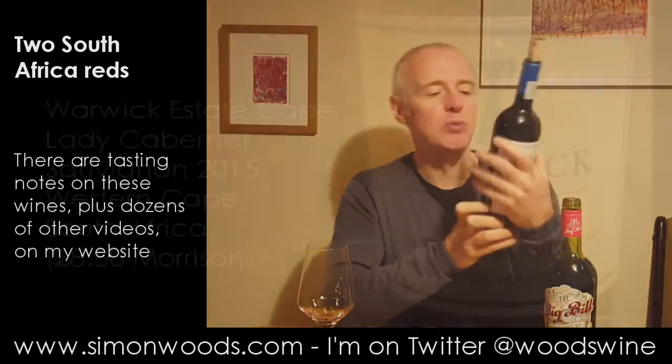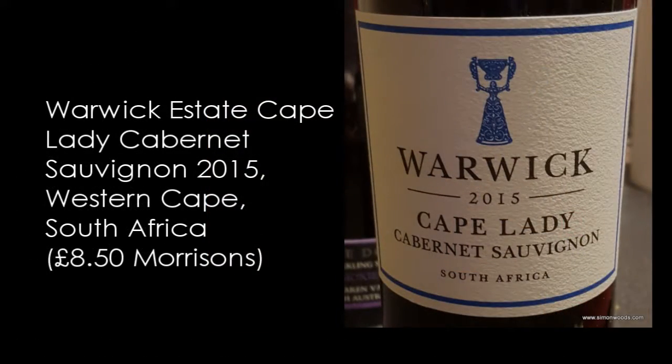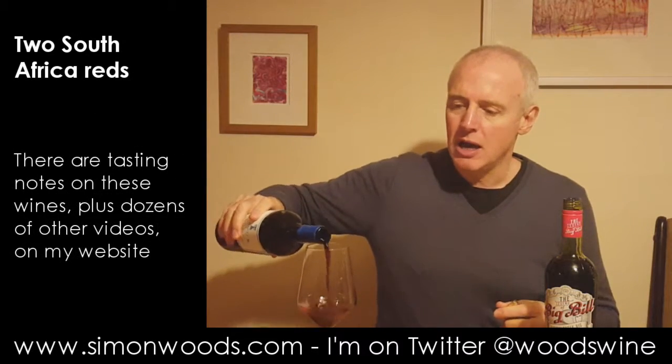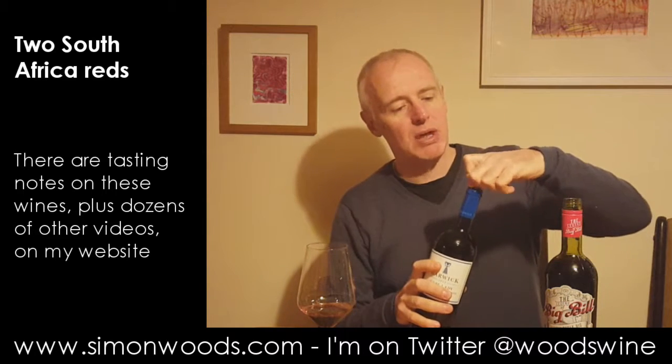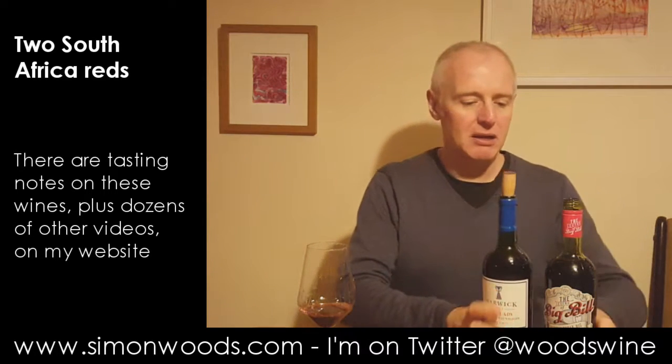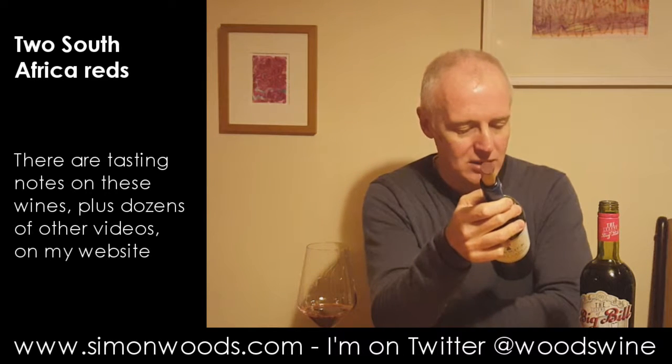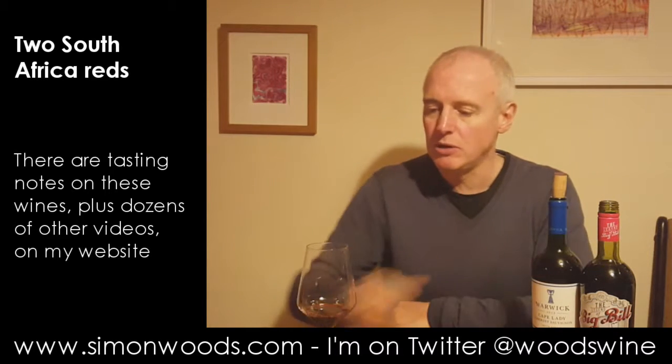Second one. This is Warwick 2015 Cape Lady Cabernet Sauvignon from South Africa. I don't think this is from their own vineyards. Warwick Estate is one of the stalwarts of Stellenbosch. But I think with this one, I wouldn't be surprised if they're buying in a little bit of fruit, or it may be that they've got some of their own vineyards in other parts of the Western Cape. Anyway, let's give this one a while.